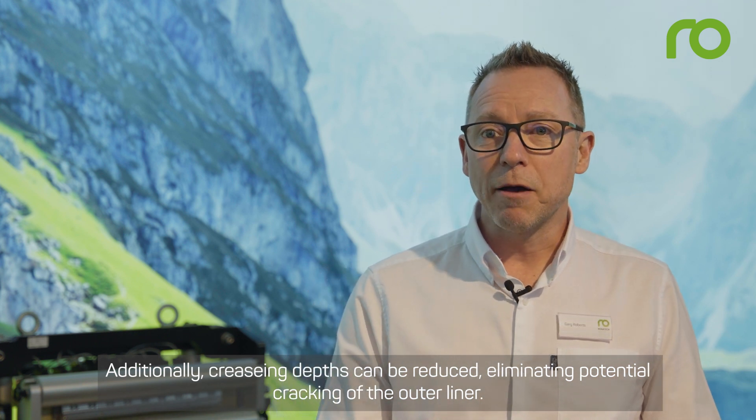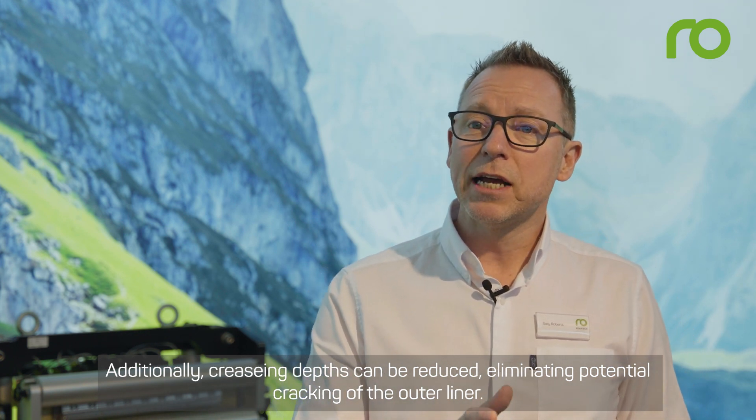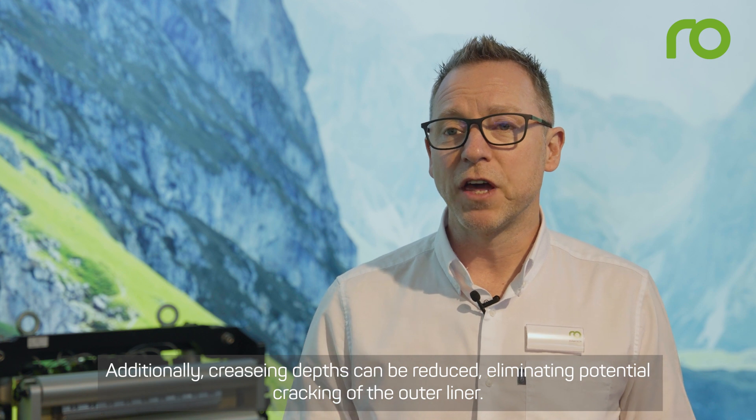Additionally, creasing depths can be reduced, eliminating potential cracking of the outer liner.